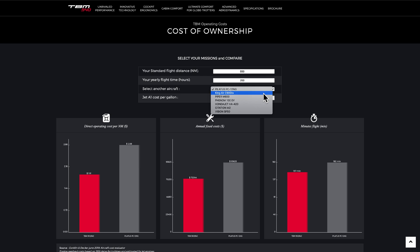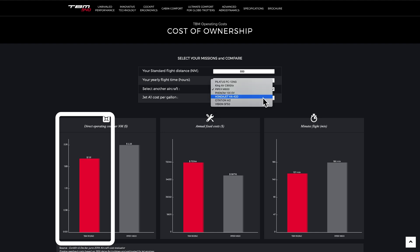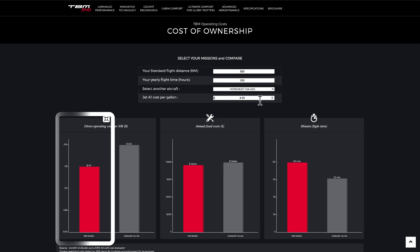Daher is particularly keen to promote how low their operating costs are, with a dedicated area on their website that shows you how much it's going to cost to operate and compares it to other aircraft in its class. They have a tool that you can use to see how much money you'd be saving with a TBM 940 — it always comes out favorably, with direct operating costs at around $1.91 per nautical mile for a 200 nautical mile per year usage.